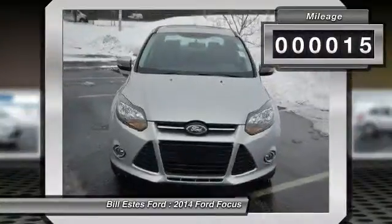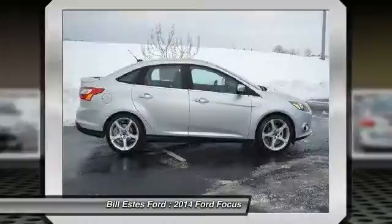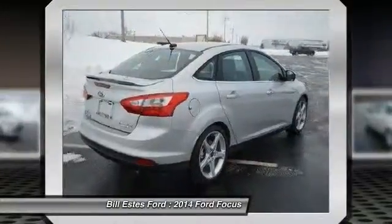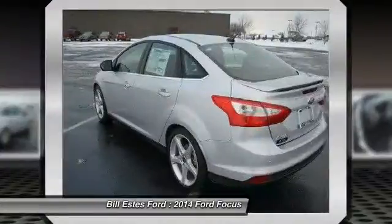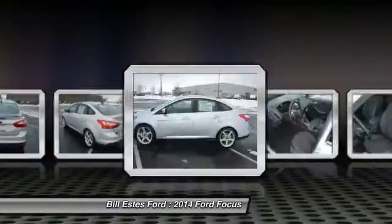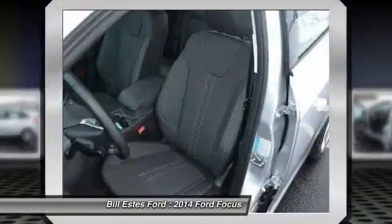This vehicle has less than 100 miles. Here are some of this vehicle's great options: remote engine start, four-wheel ABS, air conditioning, driver airbag, power steering, adjustable steering wheel, driver lumbar, keyless entry, aluminum wheels, front floor mats.